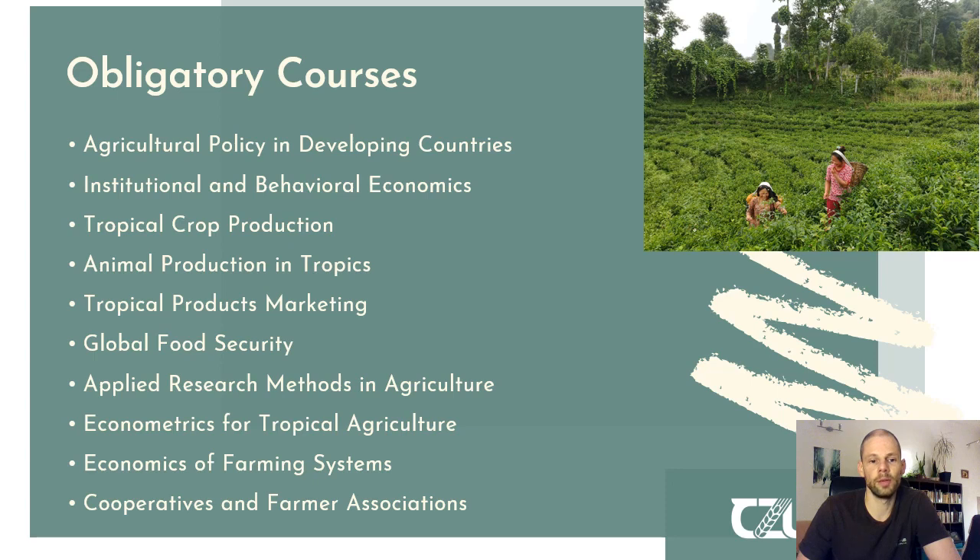This is complemented by econometrics for tropical agriculture, which allows you to understand econometric theories, how data is analyzed, and how you apply certain models for data analysis. Almost the same applies to economics and farming systems. And last but not least, you will also learn more about cooperatives and farmer associations, since they are a key element of agricultural behavior in tropical and subtropical countries.